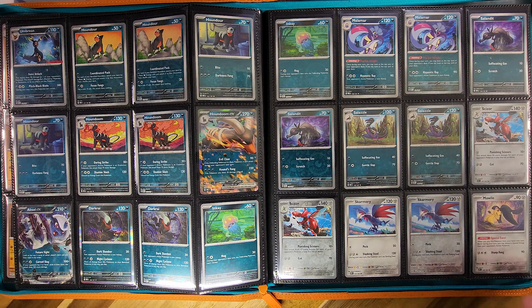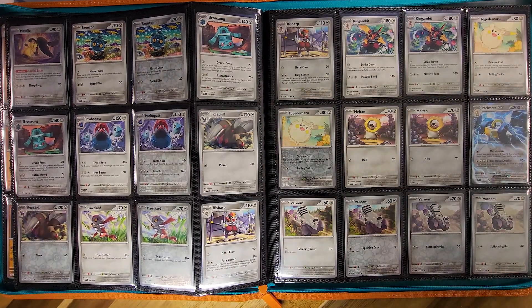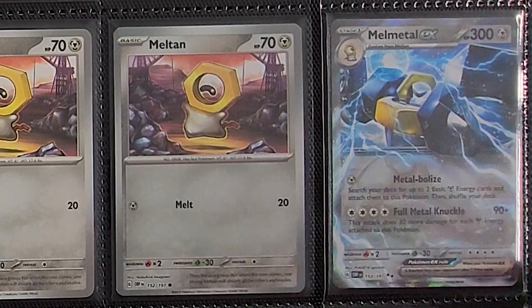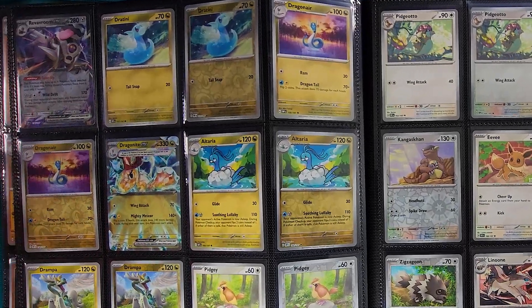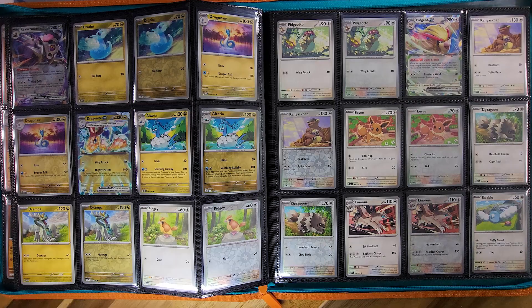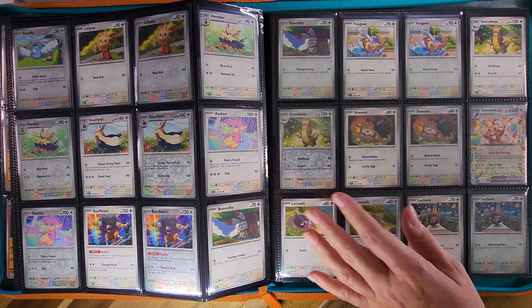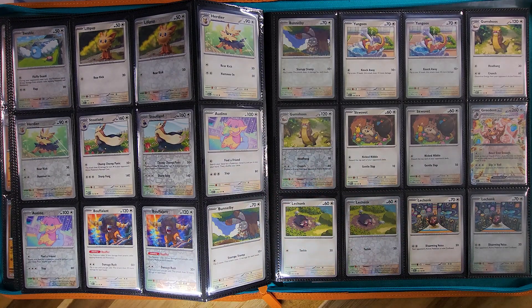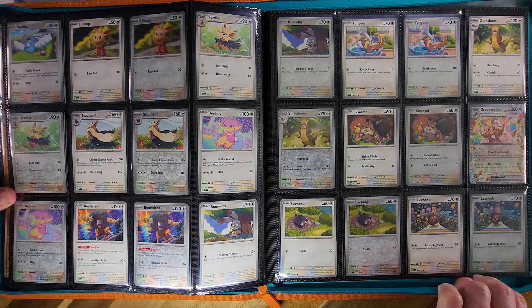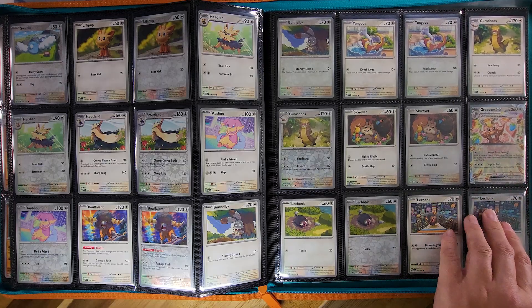Moving on to the Steel type — not much to see on the first page, but a lot more Steel type on the next page. We have a lot of Armarouge cards and a Melmetal EX. Followed by the Revavroom EX in the corner, we have a Dragonite EX Terra type, and then we start our Colorless Pokémon. First EX there is the Pidgeot. We've got Eevees and Linoones, a cute little Claylilly pup, and then we've got the Greedent EX with his Terrestrialized berries.